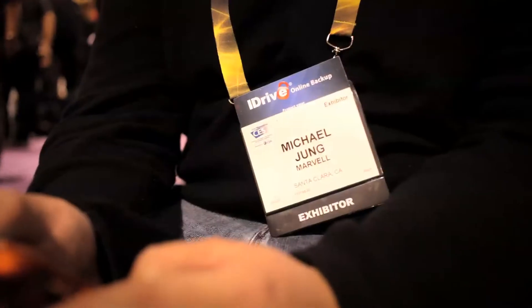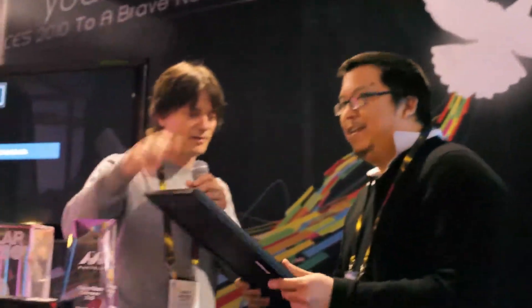My name is Michael Jung. I'm an Interactive Product Development Consultant and I am here because I am one of the winners of the Plug Computing Contest.